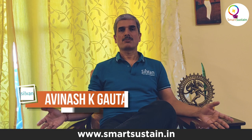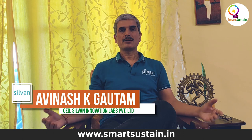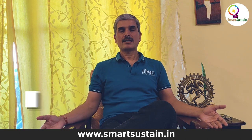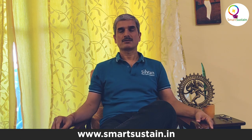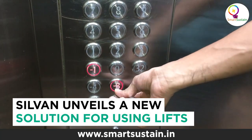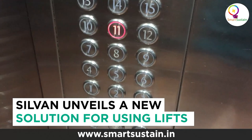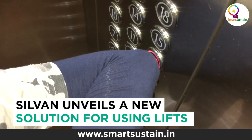When we go to an office, hotel, apartment complex, or any public area, we find that a lot of people come in and touch the lift button. That can be a source of viral infection because many people are touching it and you don't know who is carrying what. So there is a real need to make such things contactless.